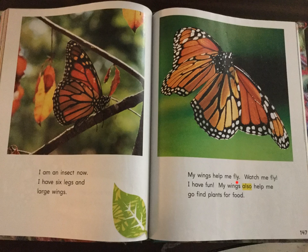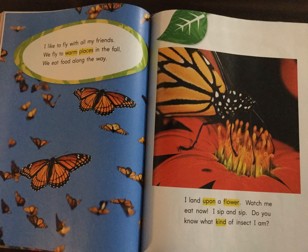My wings help me fly. Watch me fly. I have fun. My wings also help me to find plants for food. I like to fly with my friends. We fly to warm places in the fall. We eat food along the way. I land upon a flower. Watch me eat now. I sip and sip. Do you know what kind of insect I am?